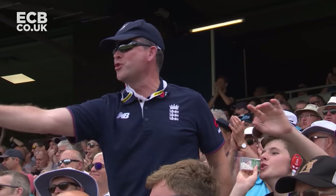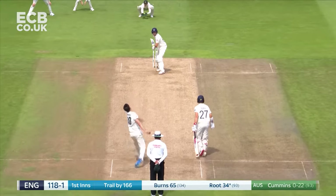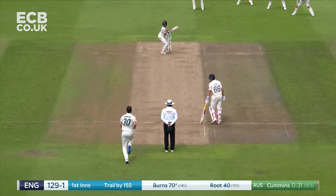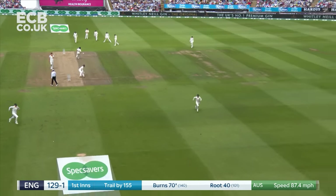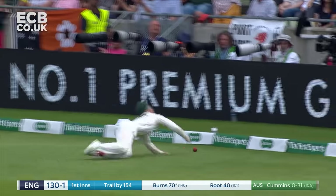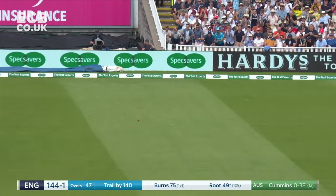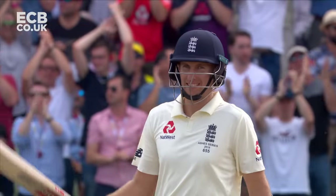And it's in the gap again, and it's gone for four. And again down to third. Much better shape on this occasion — timed to the offside, just leant on it really, and it should be four. Clipped away for four, and it will be 50 for the England captain.